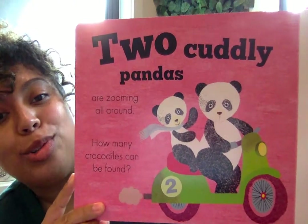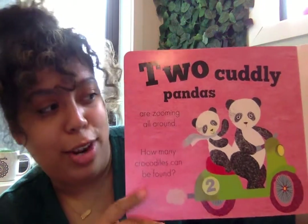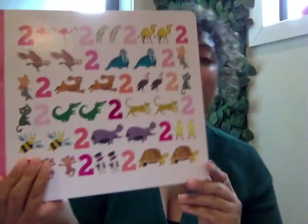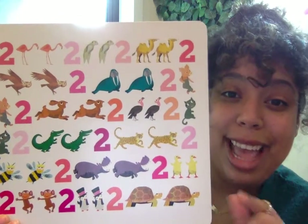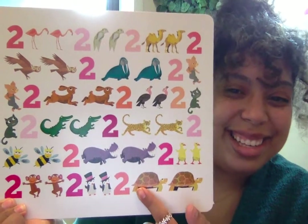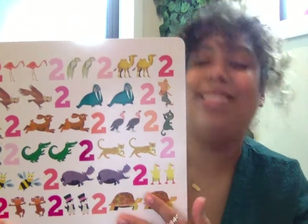Two cuddly pandas are zooming all around. How many crocodiles can be found? Crocodiles are green. Let's see if we can find some crocodiles — we have to look for two of them. Look at all these animals again! I see some green animals. Can you see them? Not these — these are turtles. Let's keep going. I found them! One, two. Two crocodiles.